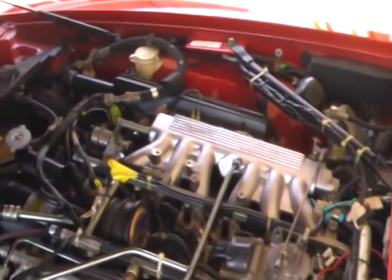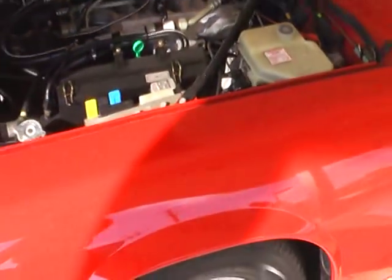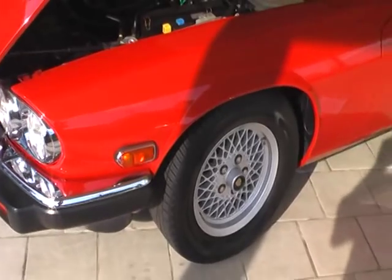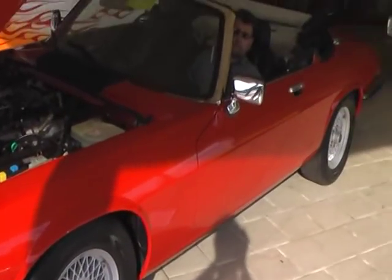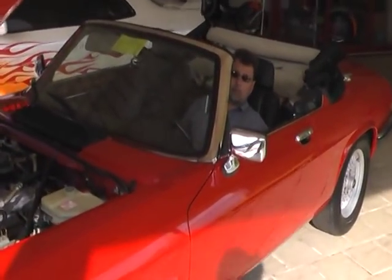Jaguar had it going on this year with this model. We are proud to offer this beautiful Jaguar XJS here at Fleming's. Our telephone number is 301-816-1000.